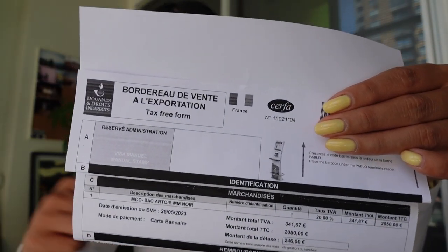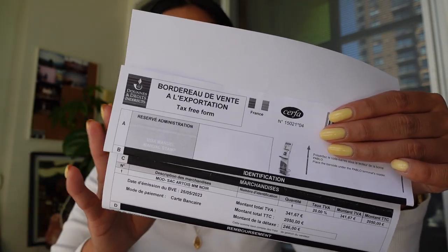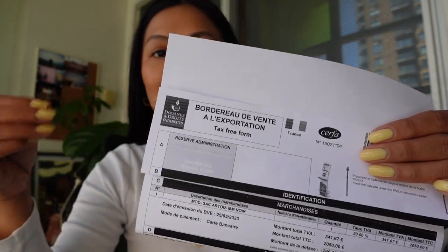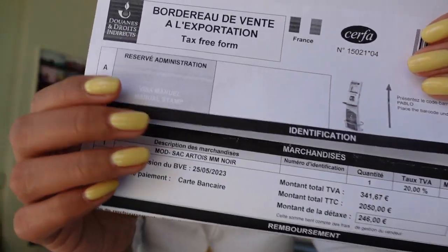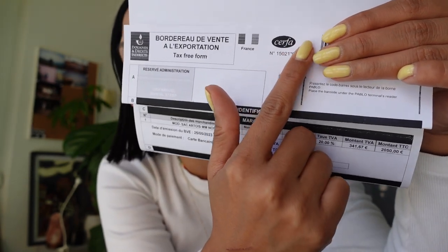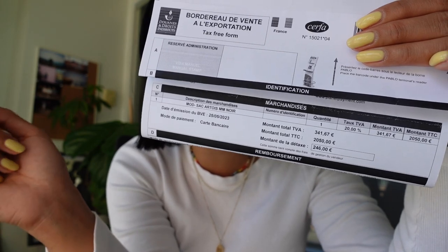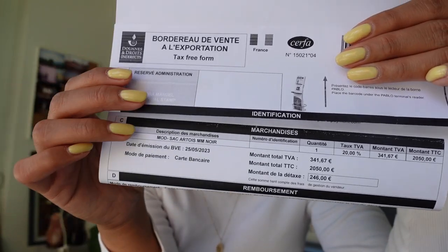This is what the form looks like — I've folded in my personal information. Goyard gave me this sheet that has all of the information for your VAT refund. At the very top there is a specific barcode that you need to scan at the airport to be able to get your refund back. You have a few options when doing your VAT refund.